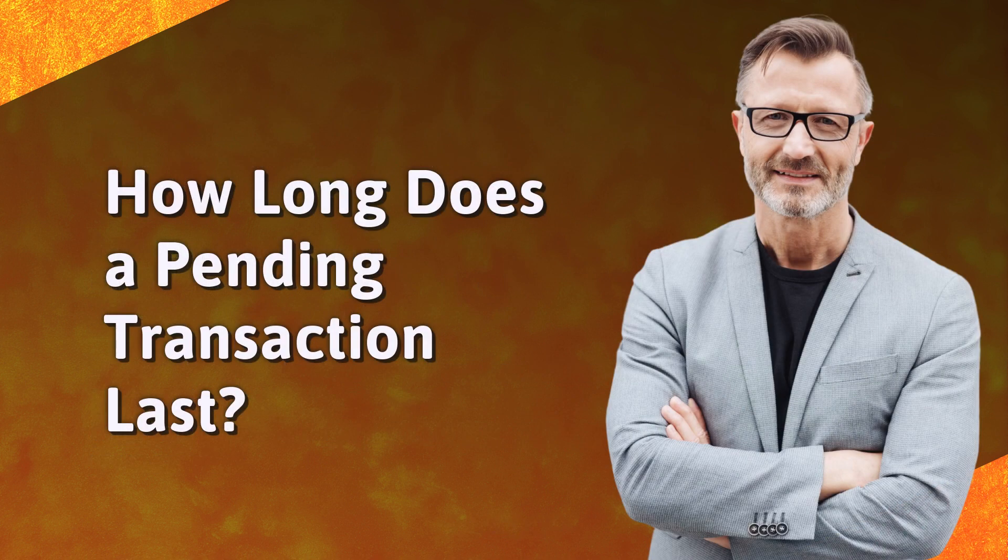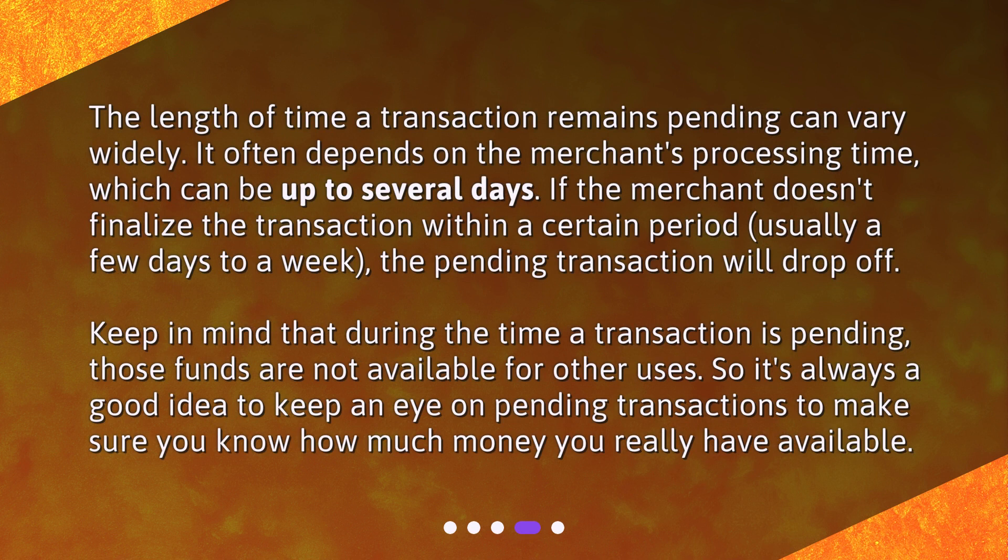How long does a pending transaction last? The length of time a transaction remains pending can vary widely. It often depends on the merchant's processing time, which can be up to several days. If the merchant doesn't finalize the transaction within a certain period — usually a few days to a week — the pending transaction will drop off. Keep in mind that during the time a transaction is pending, those funds are not available for other uses. So it's always a good idea to keep an eye on pending transactions to make sure you know how much money you really have available.